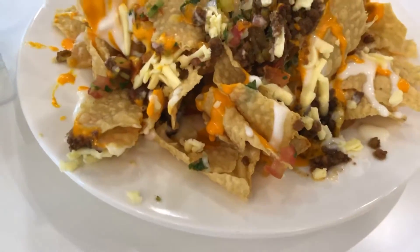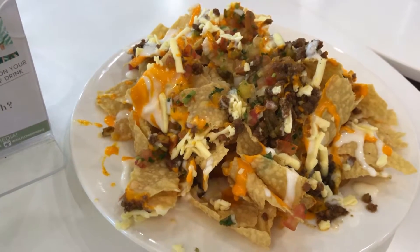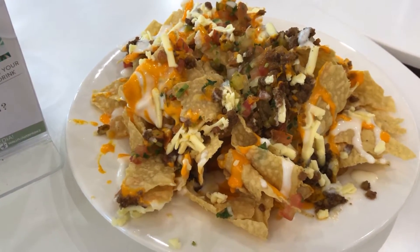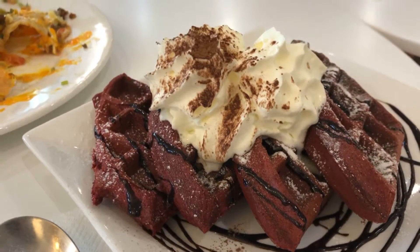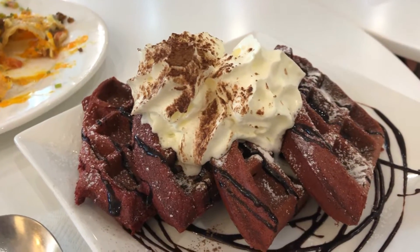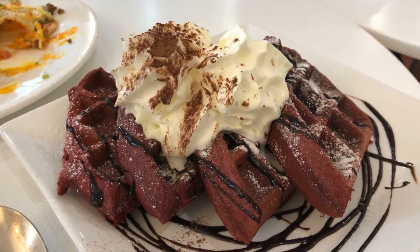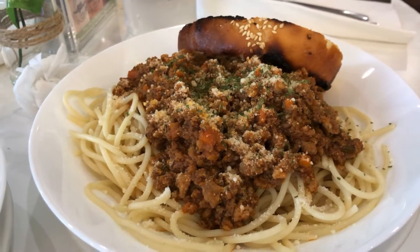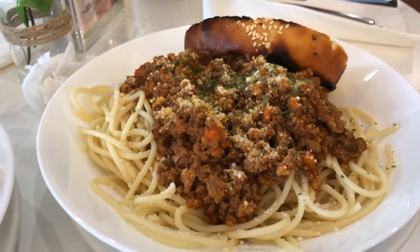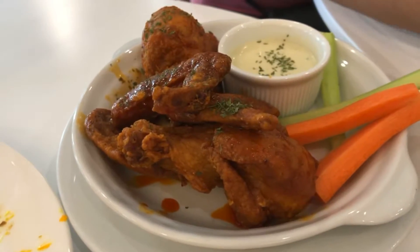Finally, here's our food! The price range here starts from around 250 pesos and up, depending on what you order. We got some nachos, a waffle, spaghetti, and chicken wings. I'll keep quiet for a bit and let you appreciate the food.